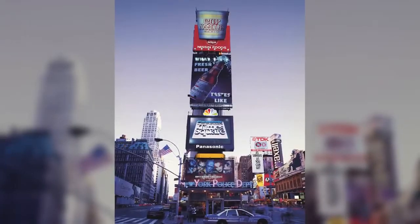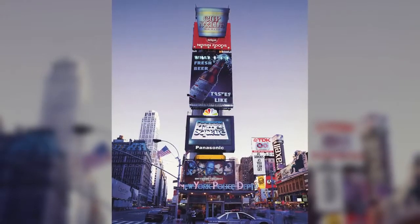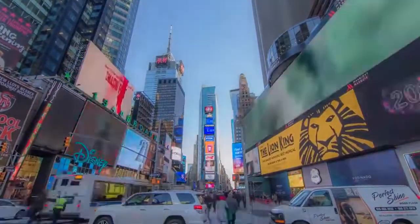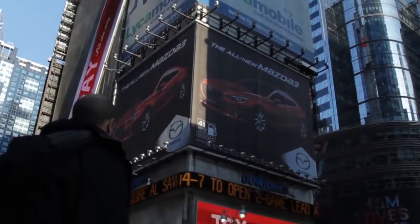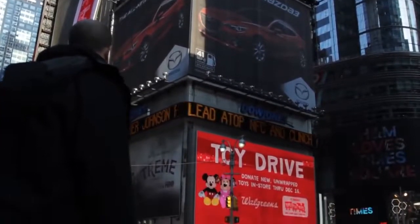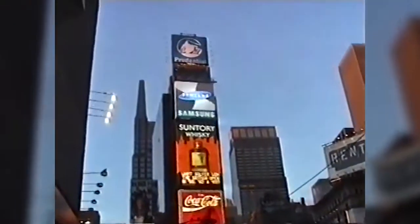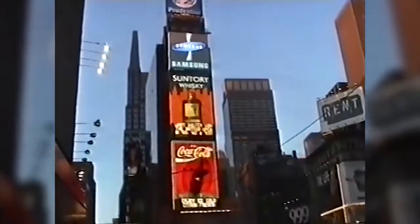The firm had large screens crudely attached to the facade of the building. And now, One Times Square rakes in 23 million dollars a year, despite having zero tenants — well, okay, they have a pharmacy on the ground floor. When Lehman Brothers sold the building in 1997, they had made 300% profit.